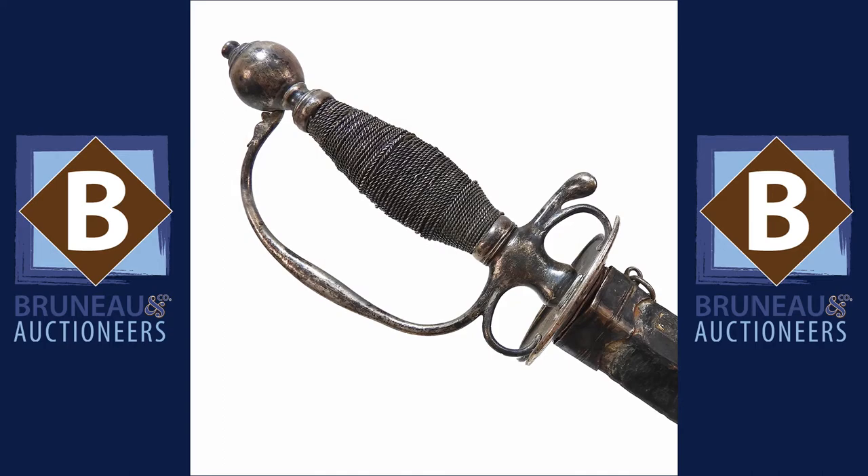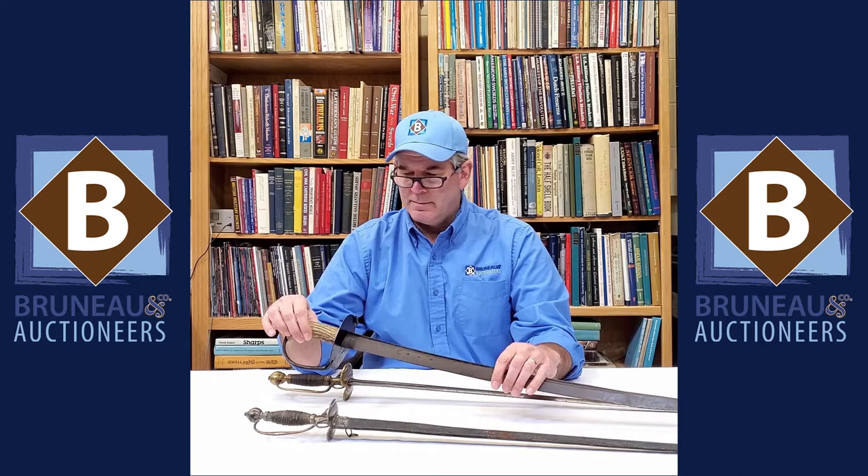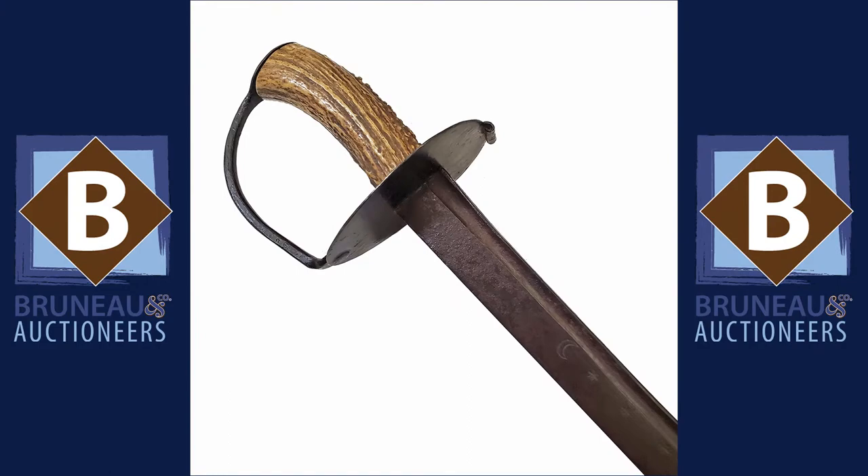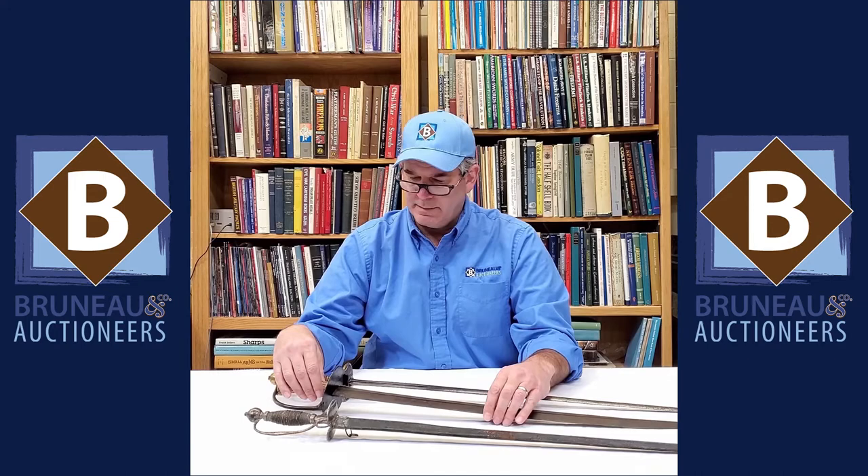And then another one we have is of a naval form of cutlass. It is very similar to one that was carried by an officer who was killed at the Jason Russell house on April 19th, 1775. His sword was passed down through the family. It's got a very similar stag grip, a crude iron hilt and an imported blade, but still carried by a lieutenant on the 19th.